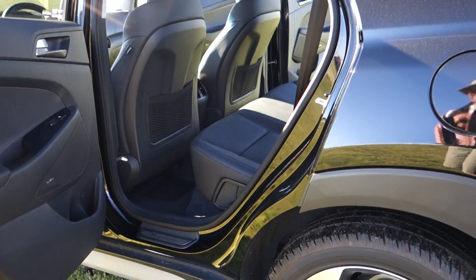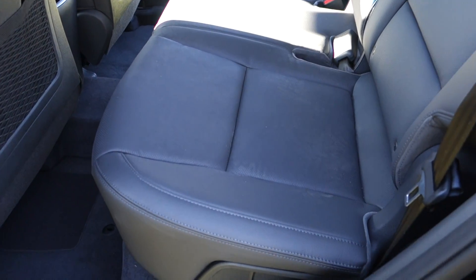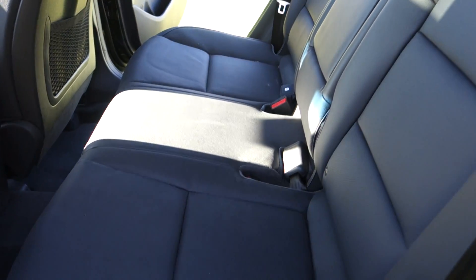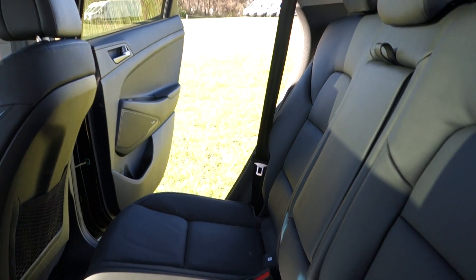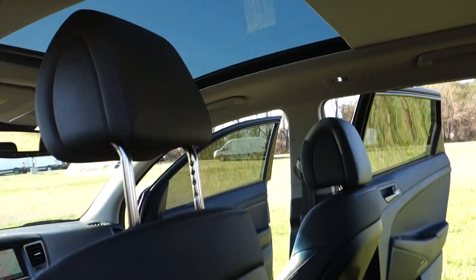It does have an automatic transmission. And inside, of course, the black leather upholstery — no rips, burns, stains, or smells. This vehicle has been non-smoker-owned from new. And my favorite feature is the king-size panoramic moonroof.